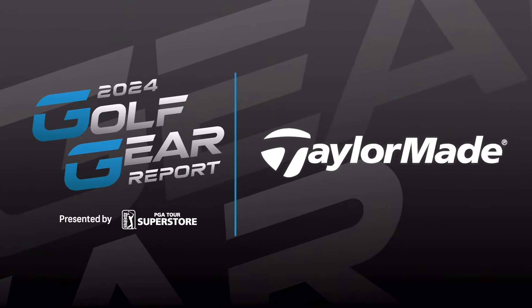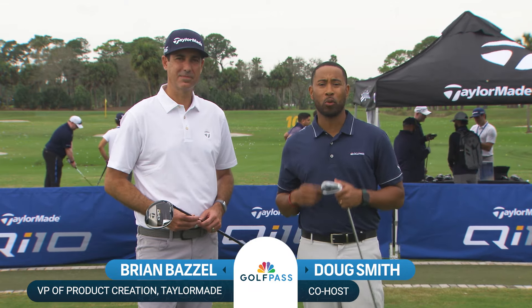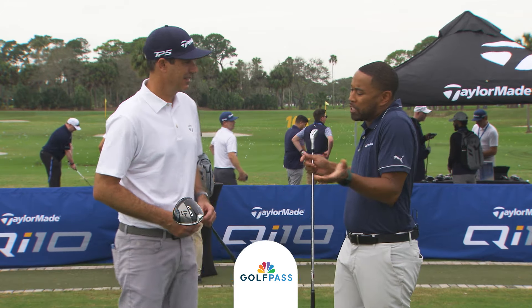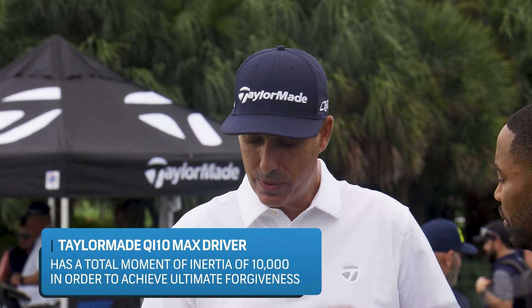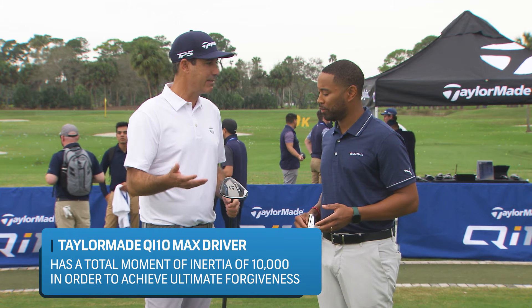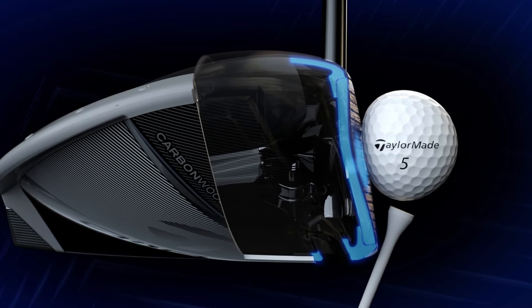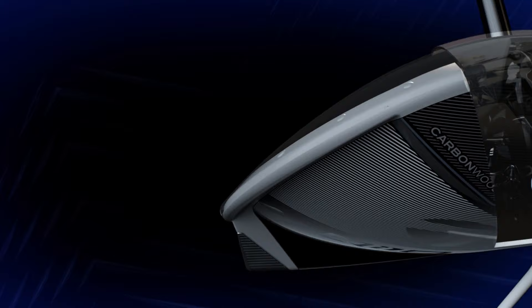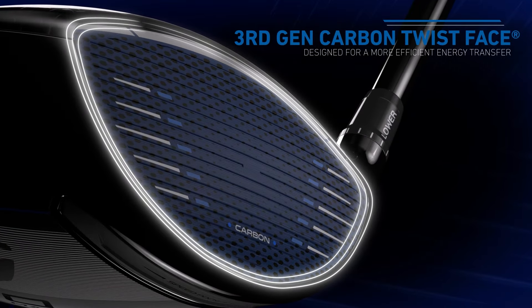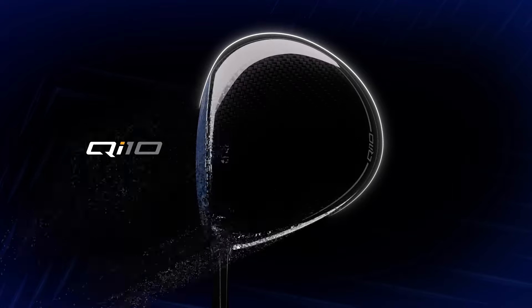The guys at TaylorMade have put 10K into their new line of drivers with the QI10 Series. Brian Basel, how did you get 10K out of this? 10K is a measurement of moment of inertia — the resistance to twisting on those off-center shots, measured high to low and heel to toe. It's a game of misses, and if you're going to mishit a shot, you want the club to stay incredibly stable, the ball speed to be as fast as possible, and that ball on the fairway. This is our third generation of the carbon face — 60 layers. The collar that holds the face is new — the only titanium in the head, and it's more flexible — so the face and collar rebound together, giving you more ball speed on off-center shots.